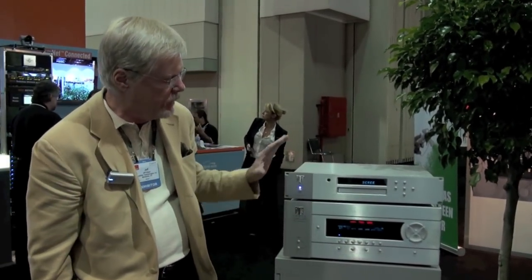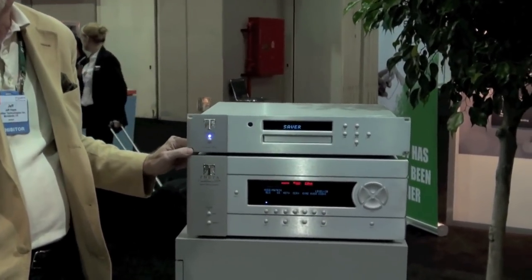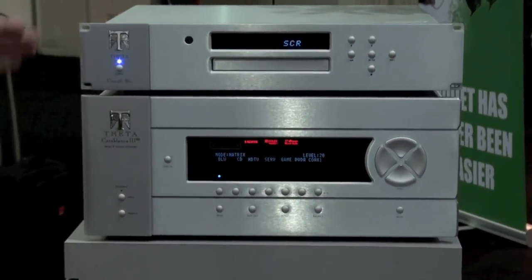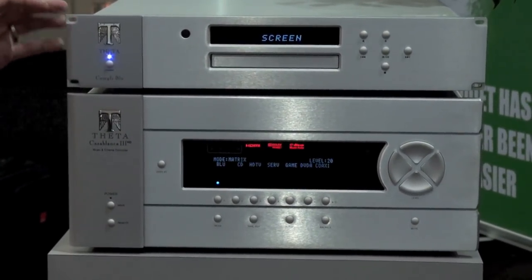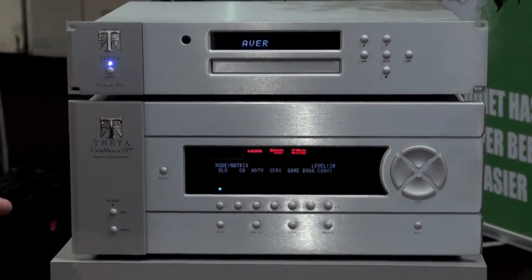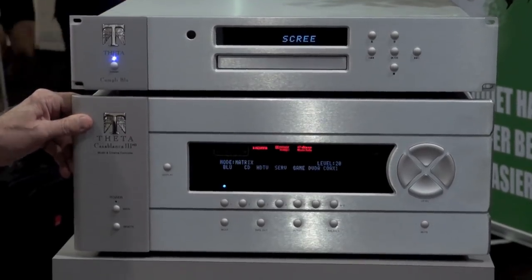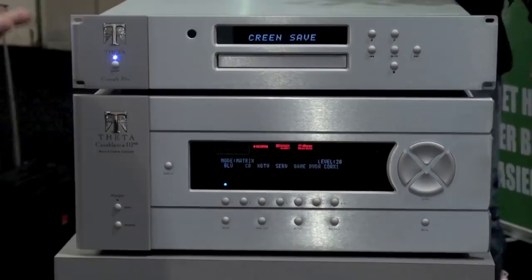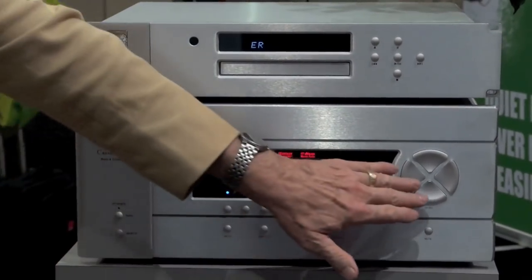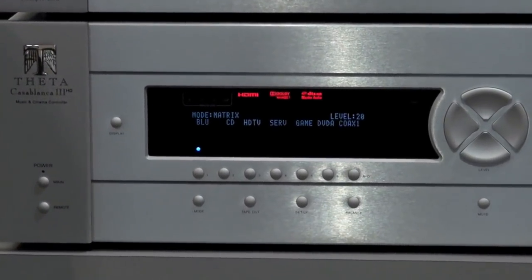We're here today to talk about Theta Digital and specifically about the new Casablanca 3HD preamp processor. To me, Theta is about three things: it's about premium audio, as close to the edge of the art as we can get; it's about visual satisfaction, or what I'll call fine audio sculpture; and it's also about satisfying our sense for the tactile. The three-dimensional control buttons are kind of a Theta hallmark.